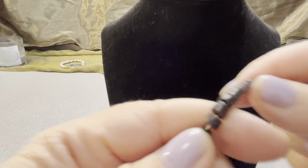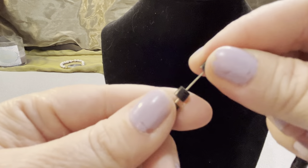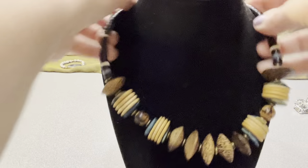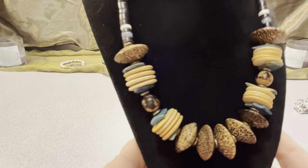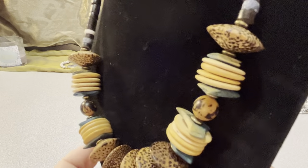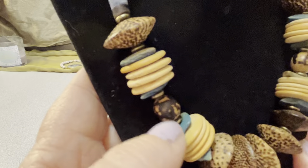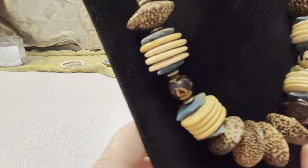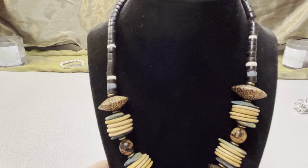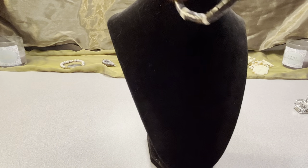I have a nice wooden necklace — all wood with a barrel clasp. It's a nice statement piece, 17 inches, with different types of wood. That blue piece is not turquoise — I thought it was when I originally purchased it, but it's also wood, probably dyed. Different types of wood make it pretty cool.